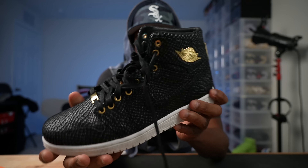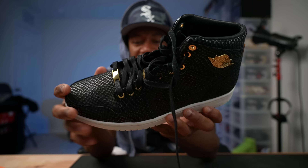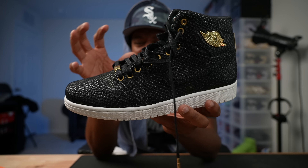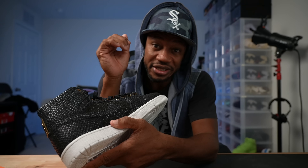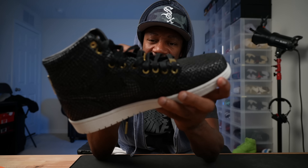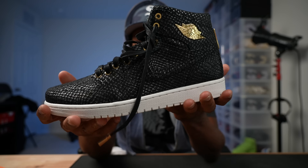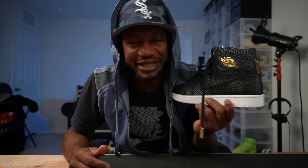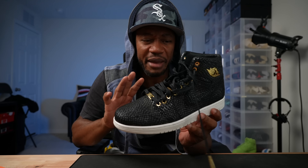How many of you guys copped these? Alligator print, crocodile leather style shoe — from the 2014/2015 era. They had the brown joints, the tan joints, and the black one. I found these at a Nike outlet in San Francisco when I visited the homie Benny. We went to Sneaker Con and the next day we pulled up to a Nike outlet that had these sitting there — he got a pair, I got a pair. Below retail too; I think it was $400, maybe $350 when it first came out — I paid $250 plus tax.